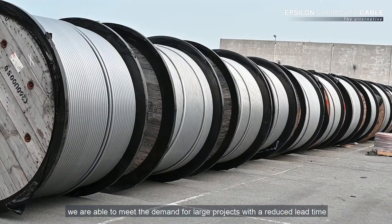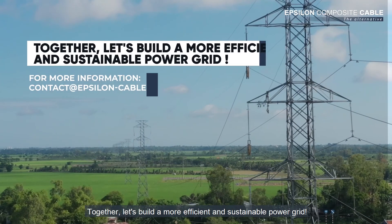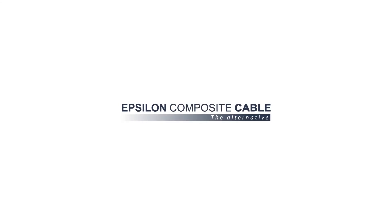Thanks to long-standing partnerships with leading cable and accessories manufacturers on every continent, we are able to meet the demand for large projects with reduced lead time. Together, let's build a more efficient and sustainable power grid.